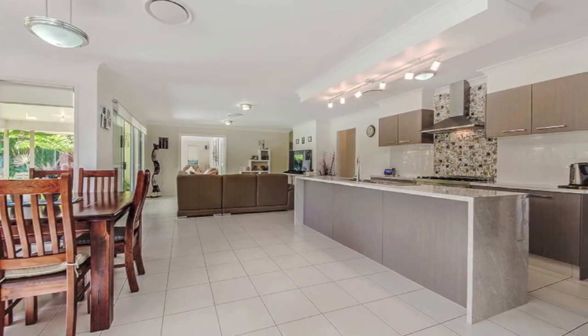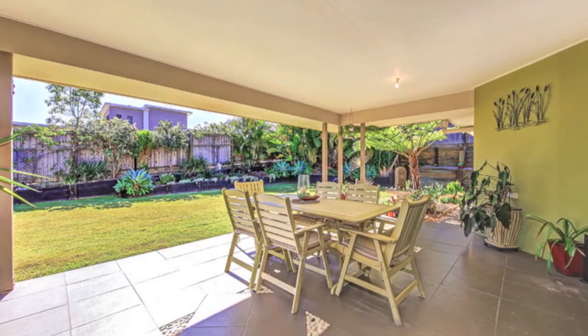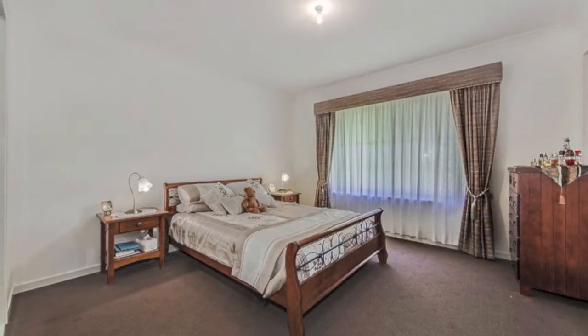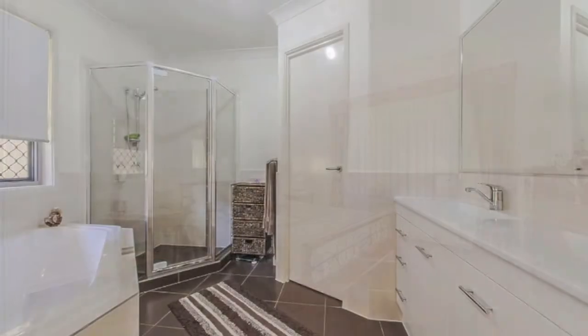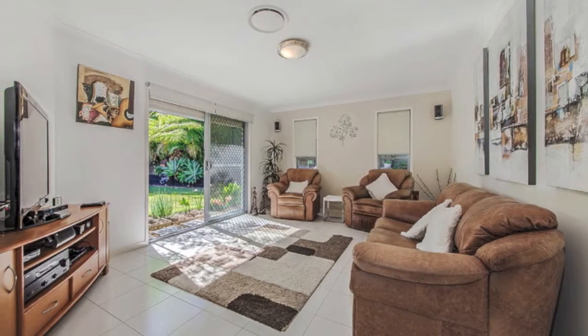Leading on to the fantastic entertainment area and the well-manicured back garden. Features include multiple living areas plus separate rumpus room, four bedrooms including a large master suite with en-suite and walk-in robe, ducted air conditioning, and a double remote lock-up garage with internal access and heaps of off-street parking.